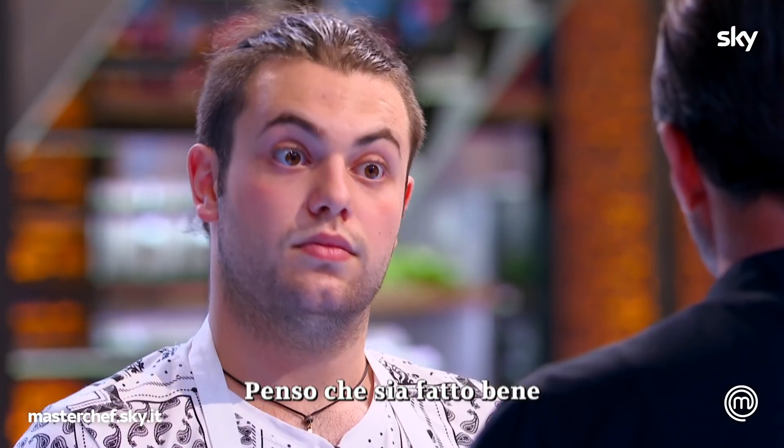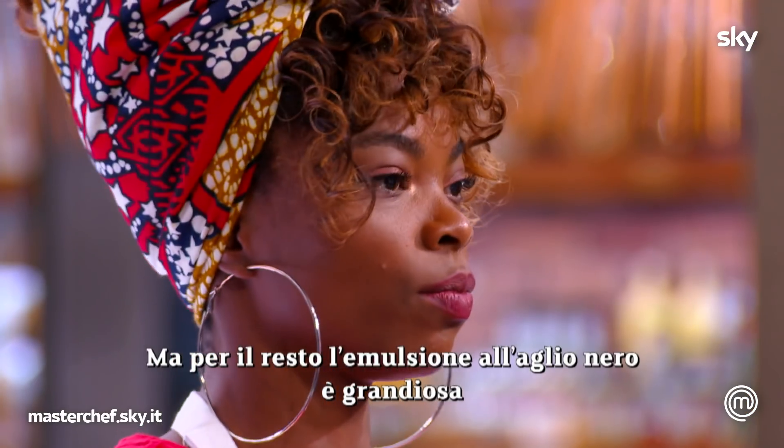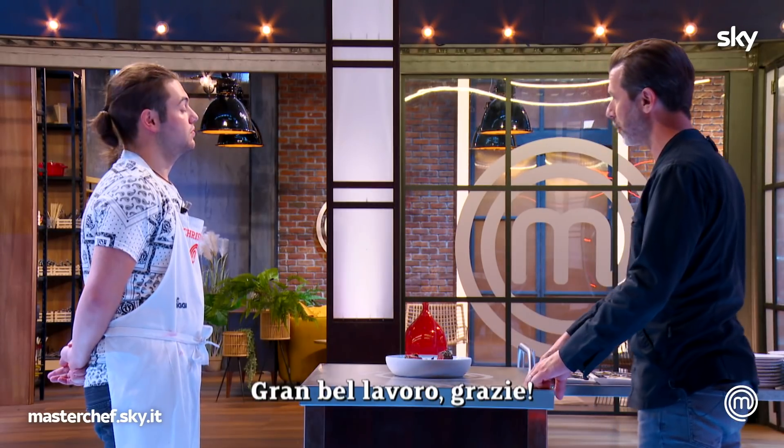It's nice. I think it's well done. Maybe a little bit of salt on the meat. But the rest of the garlic emulsion is great. The plating is amazing. Well done. Thank you, Chef.